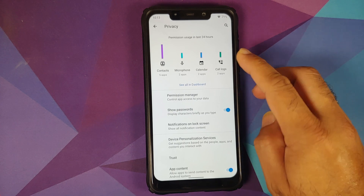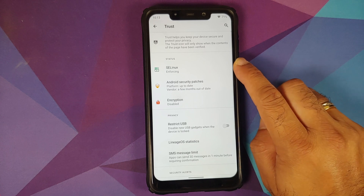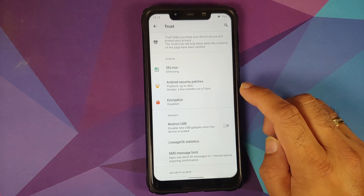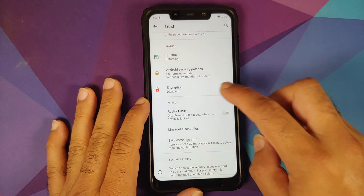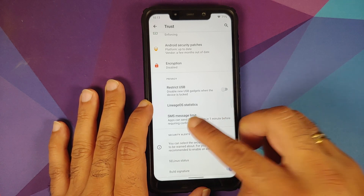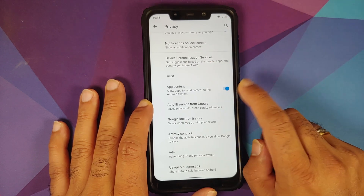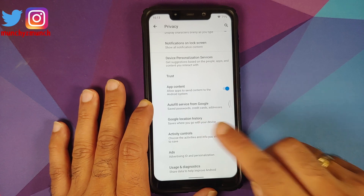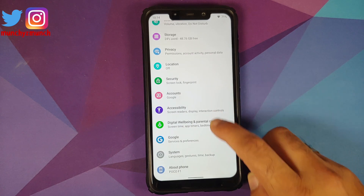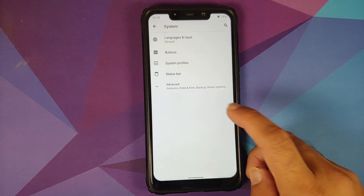Privacy is something Lineage OS is known for. You have a privacy dashboard along with permission manager, and something called Trust — showing SELinux is enforcing, platform is up to date, vendor is a few months out of date, and encryption is disabled by choice. You can restrict USB access, set an SMS limit, configure activity controls, and Google location history. Under Security, the only options are fingerprint lock, PIN, password, and pattern.